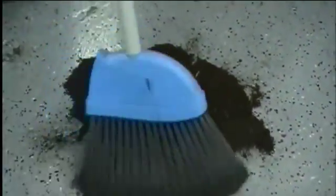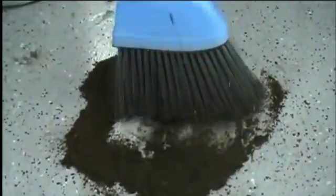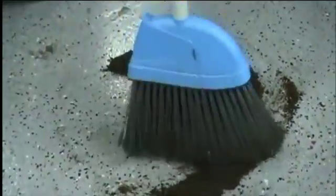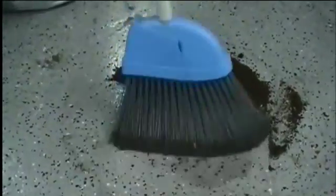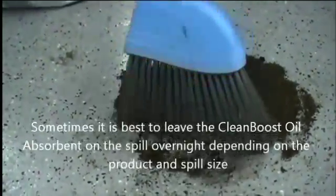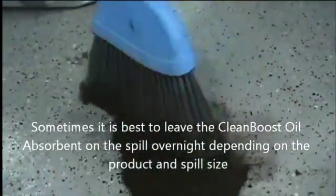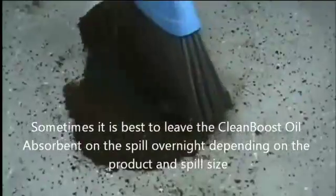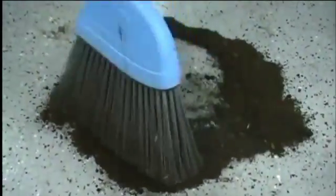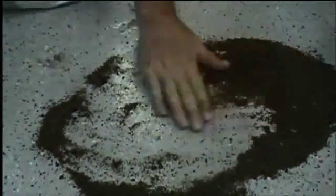The longer it stays on the floor, the better it works as the microbes activate. In some applications, you'd want to leave it on the floor overnight so the microbes can start working on the hydrocarbons. As we're simulating this quickly, we want to show you how the product itself is drying and becoming applicable — and the spot is going away.